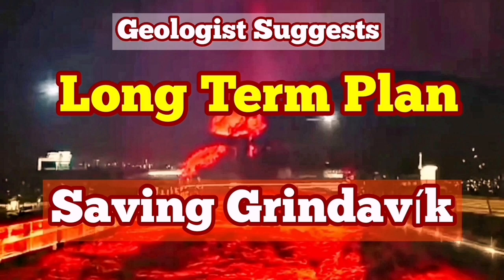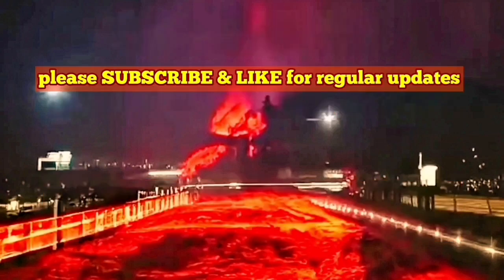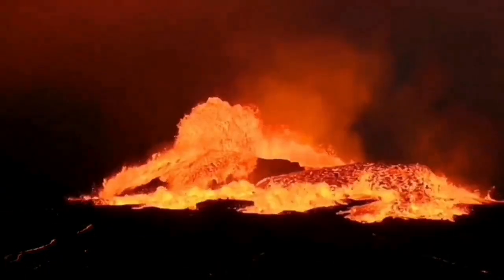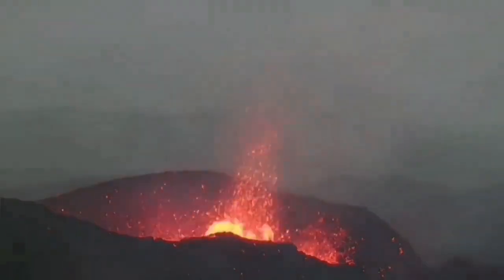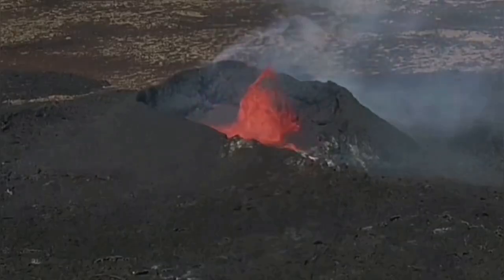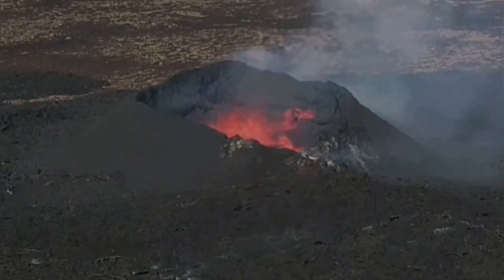We have had many eruptions since 2021 on the Reykjanes Peninsula of Iceland. They started in March with the eruption of the Fagladalsfjall volcano, followed by the Merideli and the Litli-Hrútur volcano, which erupted in a sequence along the plate boundary in that area.